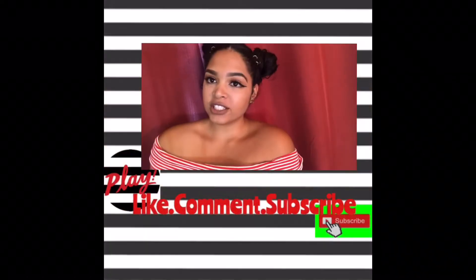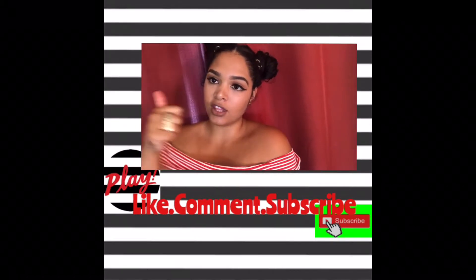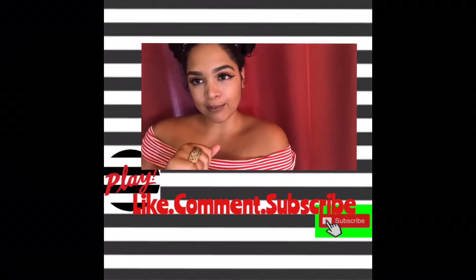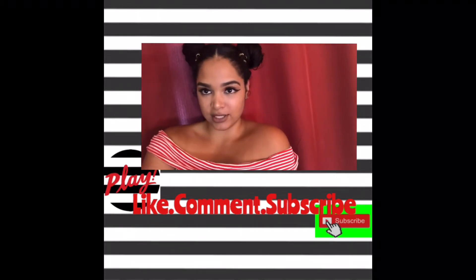Thank you for watching, dolls! If you liked my video, give it a thumbs up — like, comment, and subscribe. I'll see you in the next one!